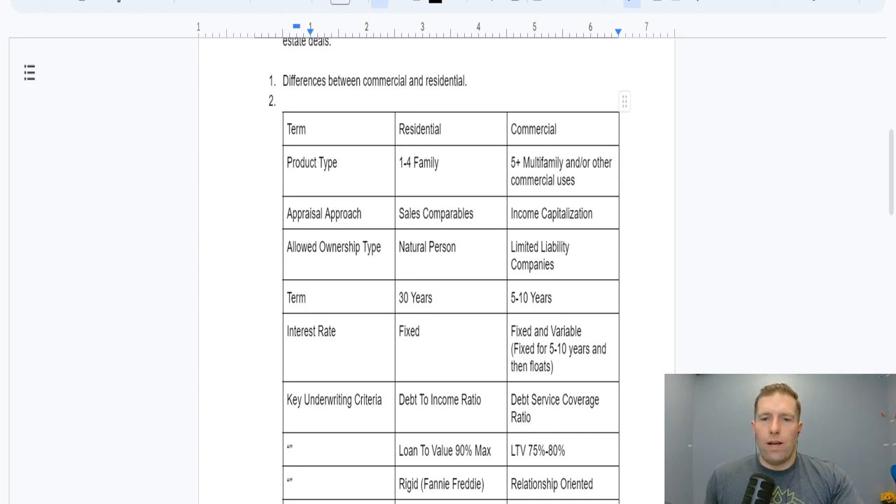Regarding allowed ownership type: when you are dealing with residential, they require you to get the mortgage in the name of your natural person. So that loan on your investment property — even though it's a business asset — must be carried on your personal credit report. If you're buying $200,000 to $300,000 residential deals and scaling that portfolio, you are putting massive amounts of debt on your personal credit report. With commercial financing, you are able to put the debt in the name of your LLC, and the advantage is that debt does not show up on your personal credit report.